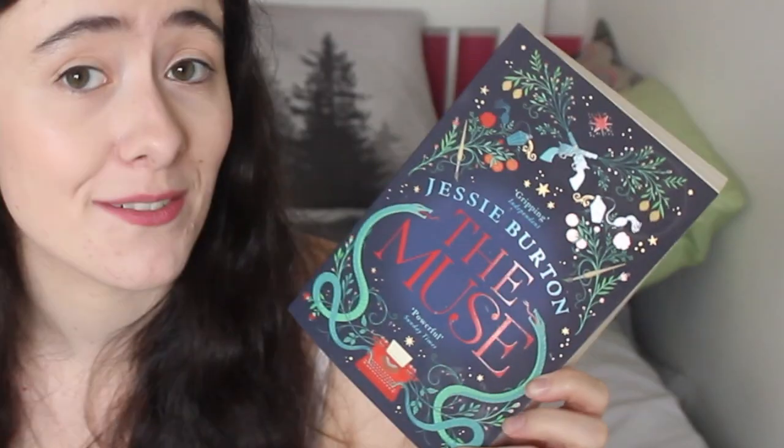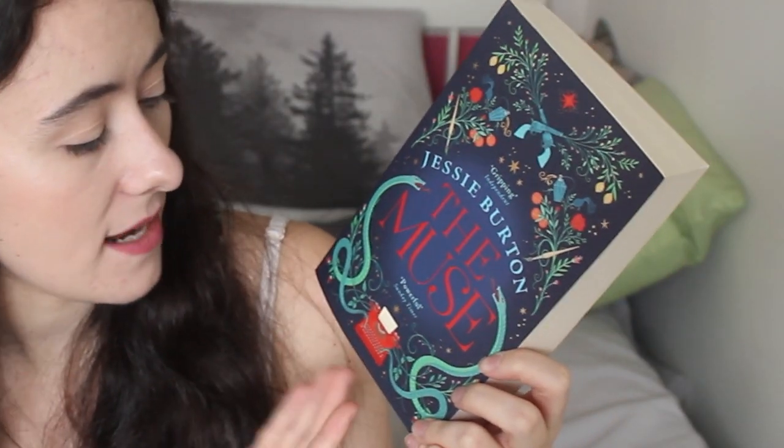Then we have The Muse by Jessie Burton. This is a historical fiction and again just the intricacies of the florals combined with what I'm assuming are different points of the story — some form of snake, a typewriter, paintbrush, guns, perfume bottles.